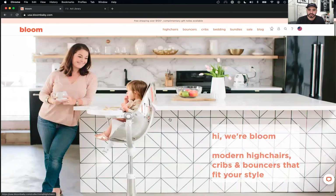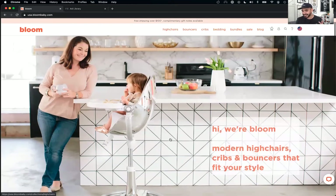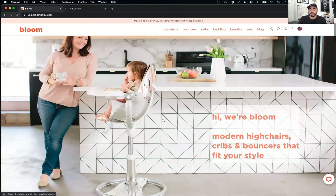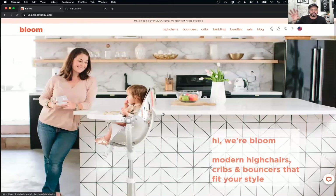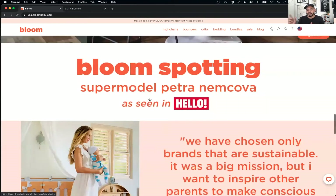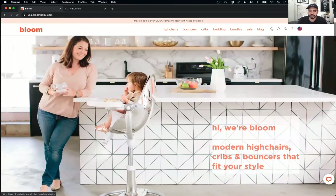Going to the page — branding is on point. The 'hi-wear bloom' thing is interesting, I wasn't sure at first but I think it really works with their brand. The sub-headline, 'modern high chairs, cribs and bouncers' — that part is perfect, it gets exactly what the product suite is. But the latter half, 'that fit your style,' I'd be curious to see some copy variations there.